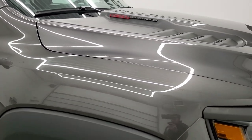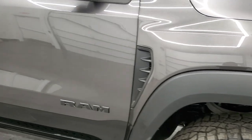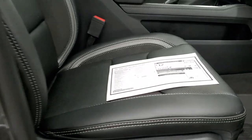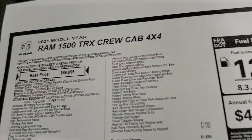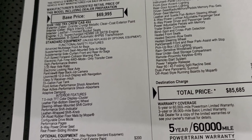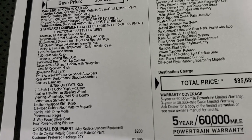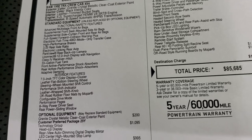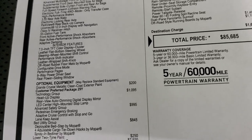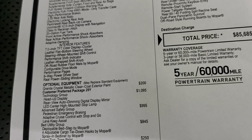This truck has been much talked about and we were lucky enough to get a couple — this is the first one we've received and we have another one coming. Here's the original window sticker; this is just a copy. It's a 2021 Ram TRX crew cab. Everything on the left is standard equipment, including front and rear active performance shock absorbers with adaptive damping. Granite crystal clear coat is a $200 option. The technology group — which gives you the heads-up display, rear view auto dimming display mirror, and LED center high mount stop lamp — is $1,095.